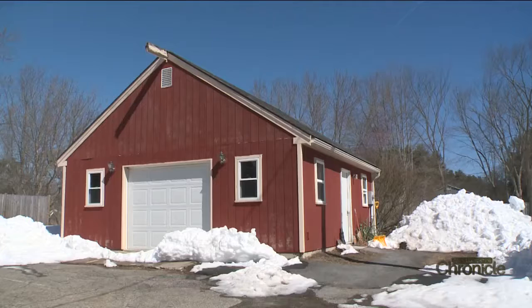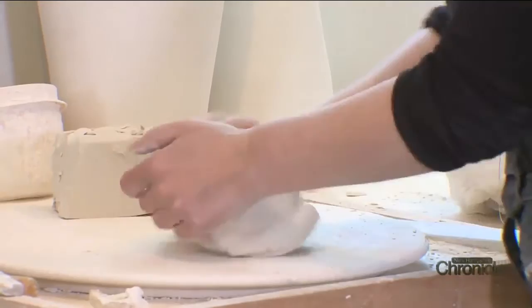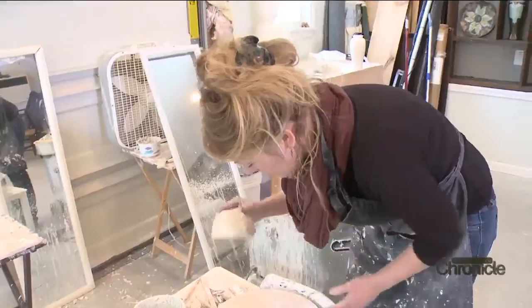Stephanie converted her garage in New Hampshire into a studio where she spends long days fixating on every detail. I'm just wedging up some clay. She starts with a wedge of clay — fancy clay, as she calls it — porcelain. Then she throws it on the wheel.